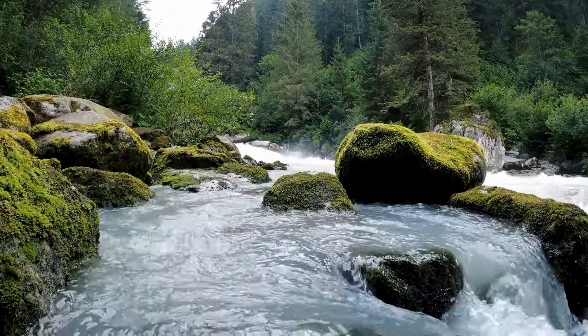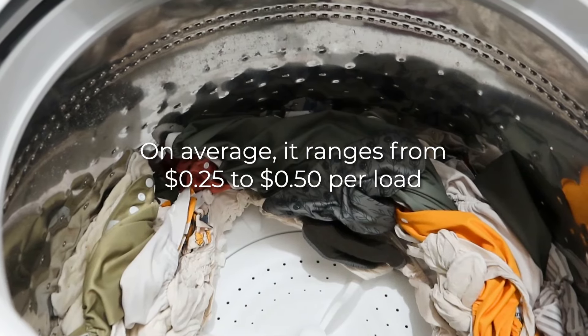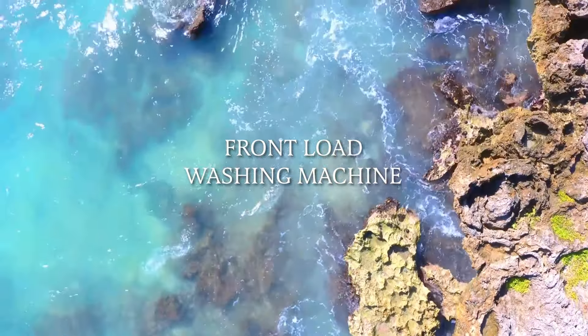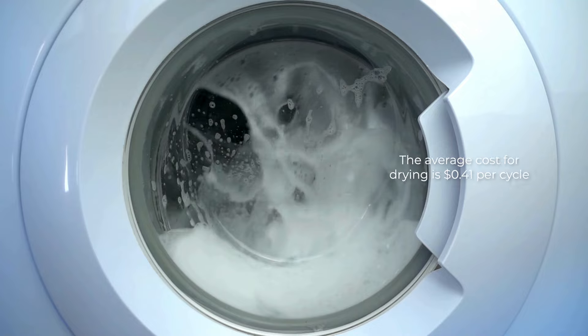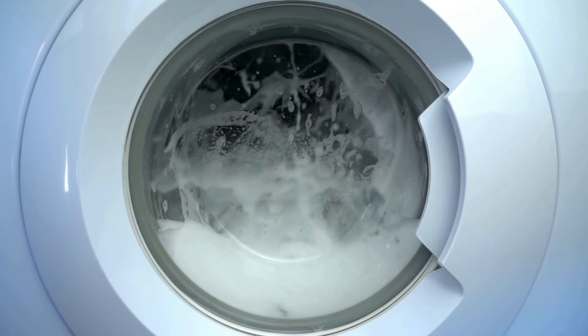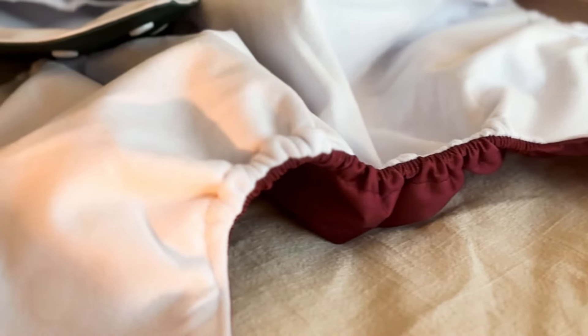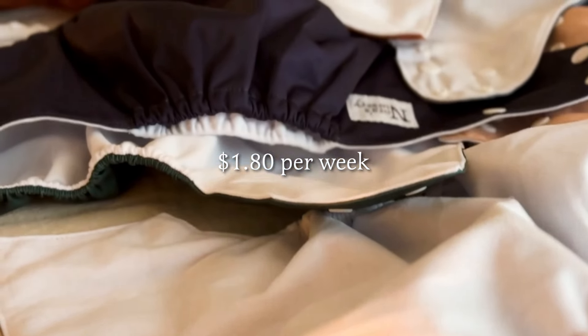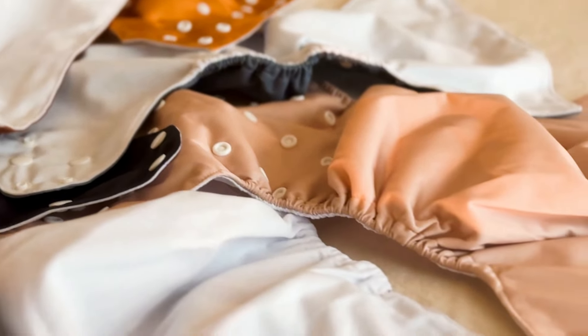Now let's talk numbers. The cost per wash for cloth diapers varies based on factors like washing machine type, detergent, and water and electricity costs. On average, it ranges from 25 to 50 cents per load. For a front load washing machine, the average cost for washing is 19 cents per cycle and drying is 41 cents per cycle, totaling approximately 60 cents. If you wash three loads per week, that's $1.80 per week. If your little one is potty trained at two and a half years old, the approximate total cost of cloth diaper laundry is $234.